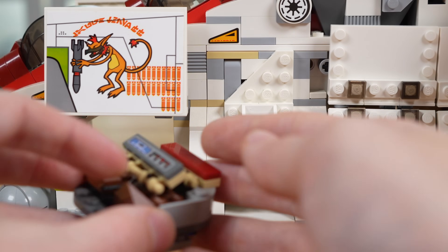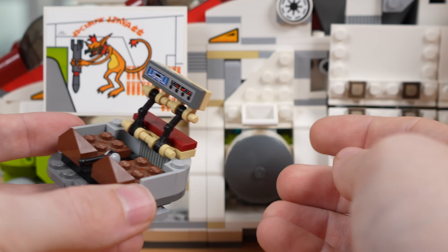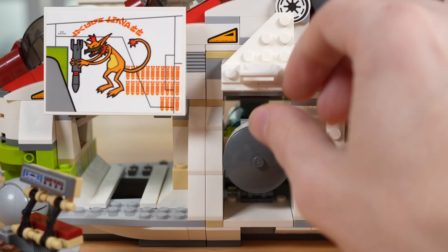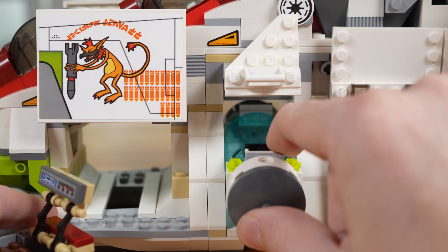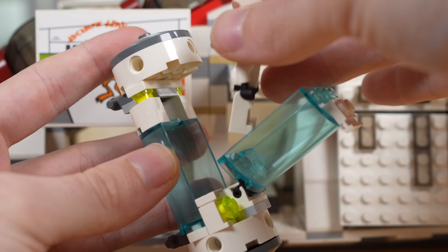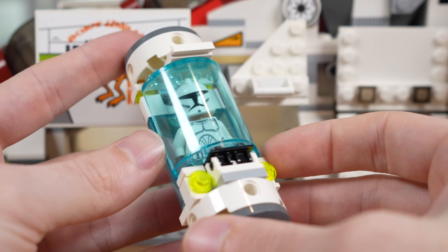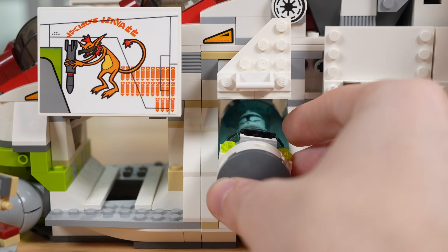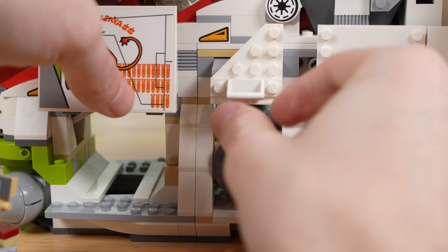The 2008 set was insanely cool as it included a small clone command post build that you could pull out and use with your clone troopers. And on the other section, where in 2013 you saw troopers be able to stand, the 2008 actually had a Bacta tank. You could open it up and place any injured clone troopers inside so they could get proper medical care, and then throw it back in. So 2008 had some pretty cool stuff in these sections, although it's a bit of a struggle to get it back in.